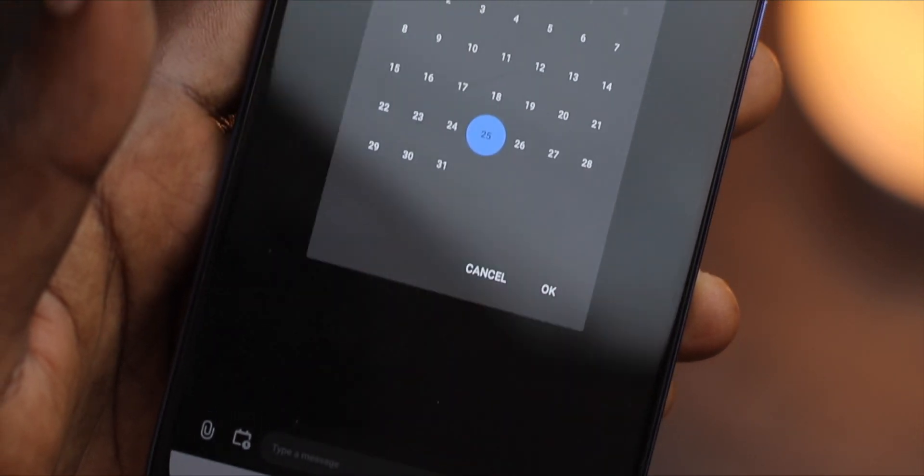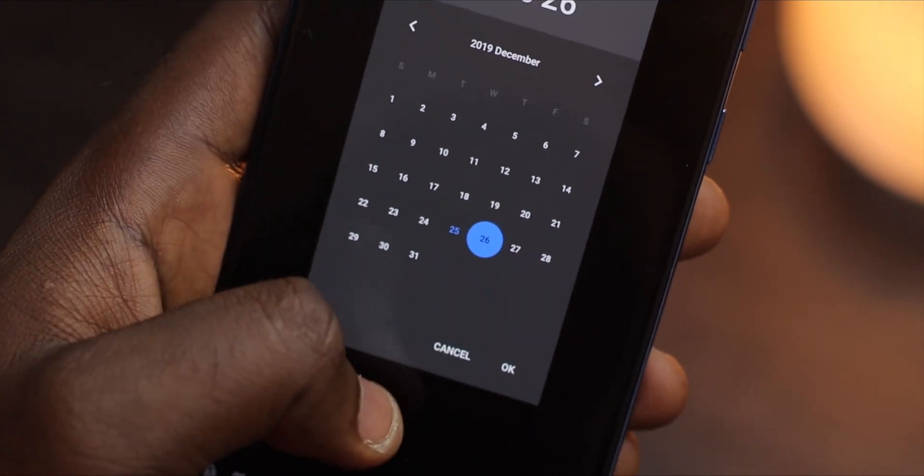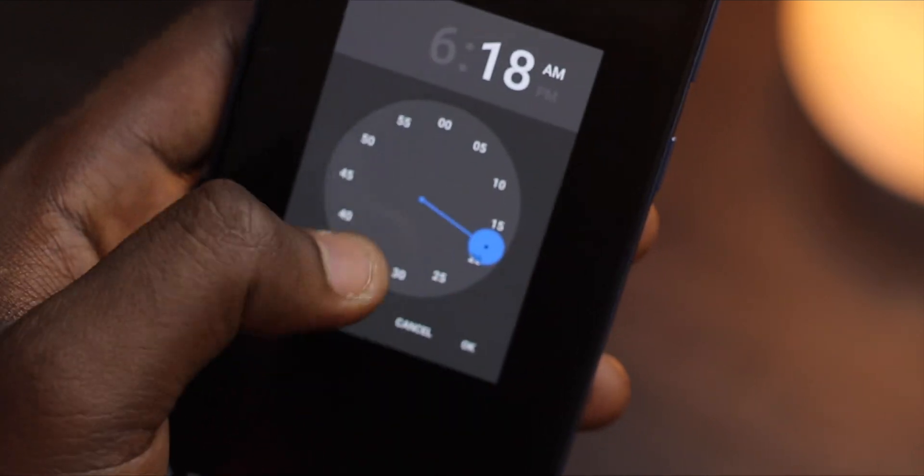Another feature I'm crazy about is the ability to schedule messages. I see this being very helpful a lot. For example, you can schedule a birthday message to a friend in case you're likely to forget wishing the person.